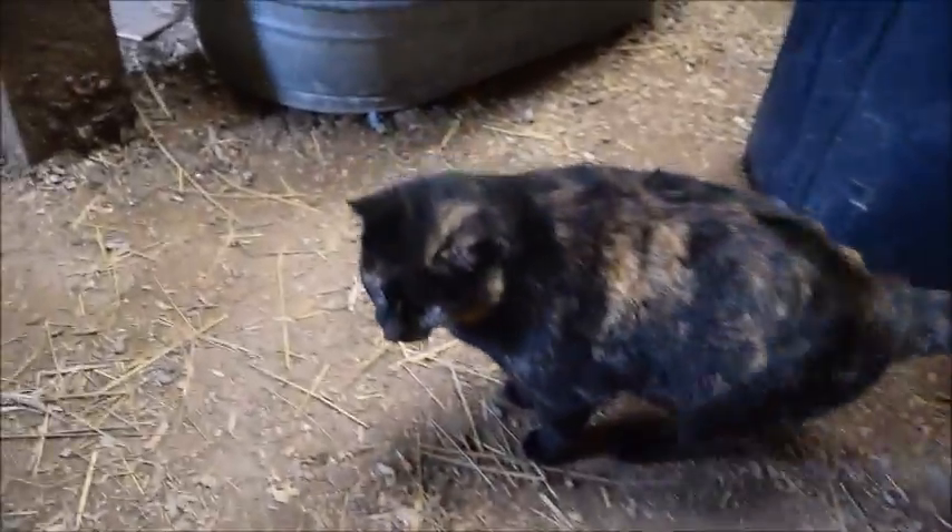This here is Marble and she is a black cat. We named her Marble because she's got some marble-ish kind of brown in her. She's a real hunter — she loves to catch mice.